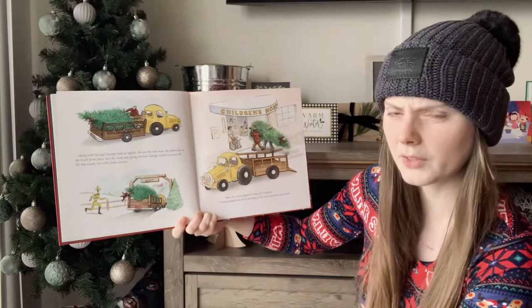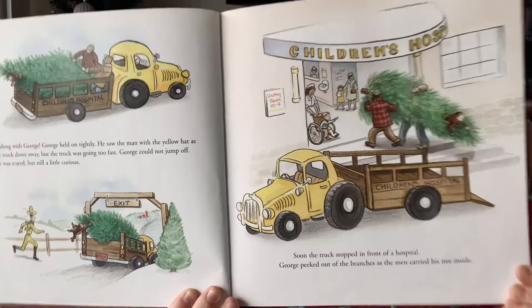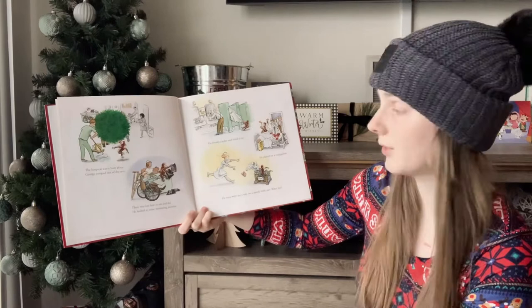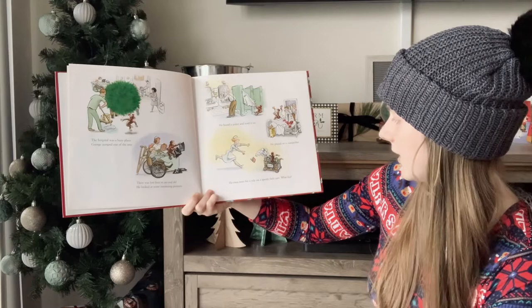Soon the truck stopped in front of a hospital. George peeked out the branches as the men carried the tree inside. The hospital was a busy place. George jumped out of the tree. There was lots here to see and do. He looked at some interesting pictures. He found a jacket and tried it on. He played on a trampoline and he even went for a ride on a speedy little cart. What fun.